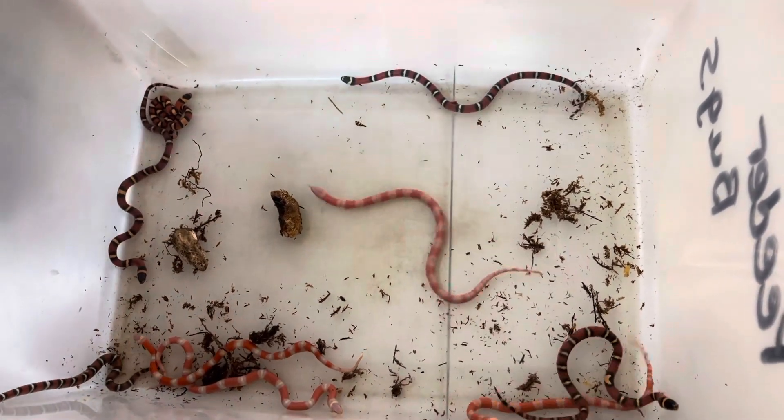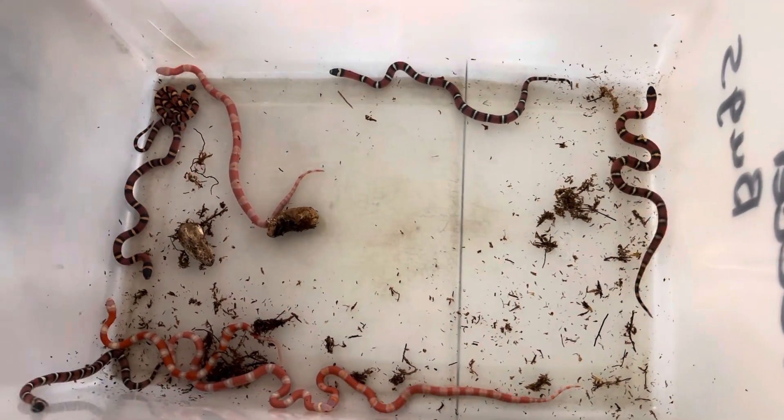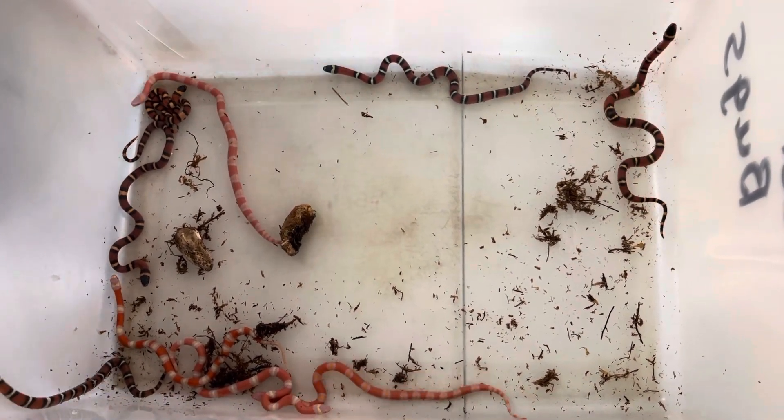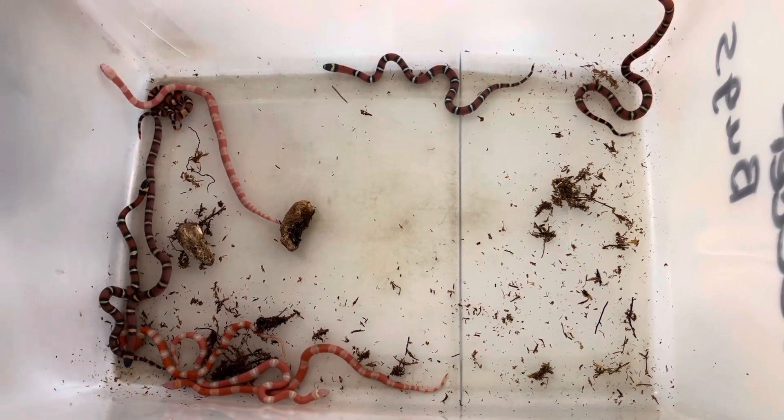So these right here come from a first-time breeder, Kiefer. Kiefer is the snake that's on the thumbnail of this video. We've never bred her before, but this is her clutch of babies.